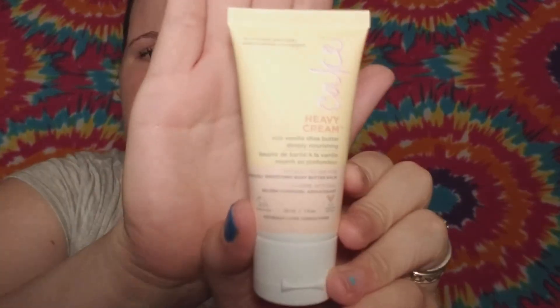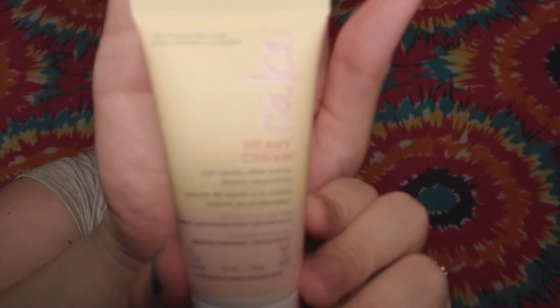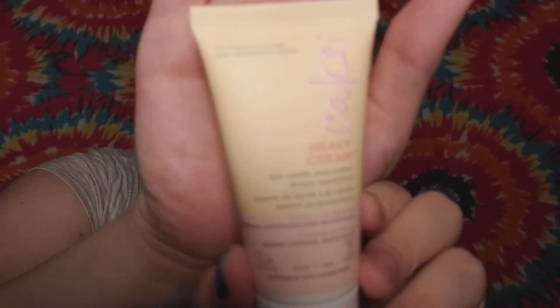Oh my goodness, you guys — this smells like a cupcake! I can't describe it any other way except that it literally smells exactly like a cupcake. It smells amazing. If you guys got an Ipsy bag, I hope you got this one this month if you like this type of stuff, because it smells fantastic.